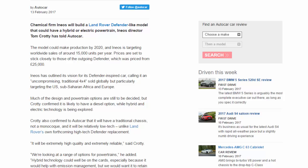It will be extremely high-quality and extremely reliable, said Crotty. We're looking at a range of options for powertrains, he added. Hybrid technology could well be on the cards, especially because it would help with emission management, but we would want it to retain its off-road values. Pure EV is also a possibility — we're looking at everything and haven't closed anything off. I'd be very surprised if a diesel option wasn't part of that, Crotty said.